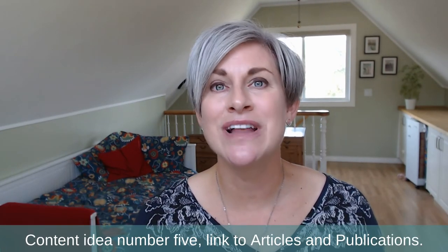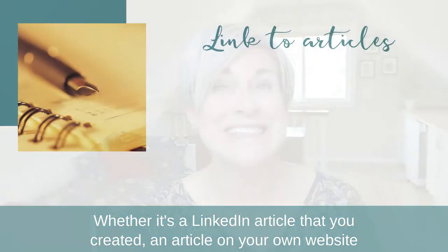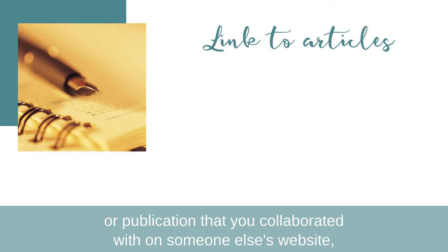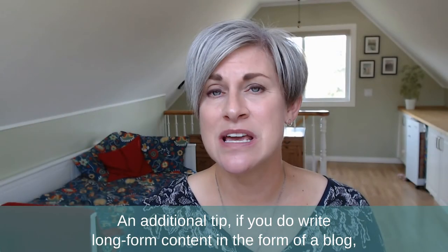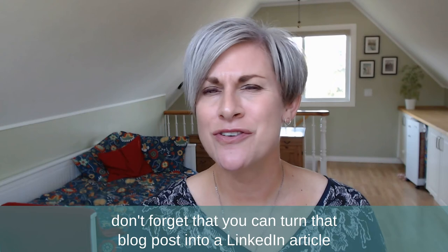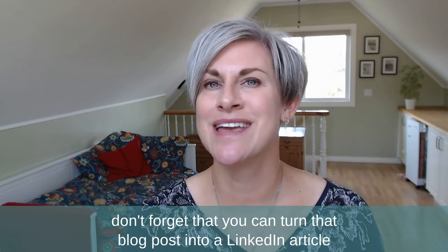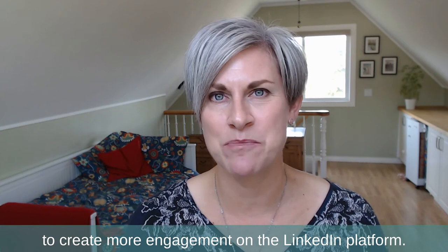Content idea number five: link to articles and publications. Whether it's a LinkedIn article that you created, an article on your own website, or a publication that you collaborated on with someone else's website, link those articles back into your featured section. An additional tip: if you write long-form content in the form of a blog, don't forget that you can turn that blog post into a LinkedIn article to create more engagement on the LinkedIn platform.